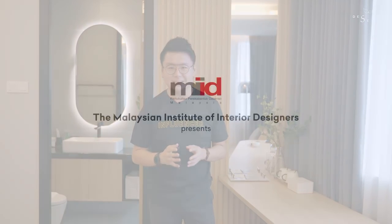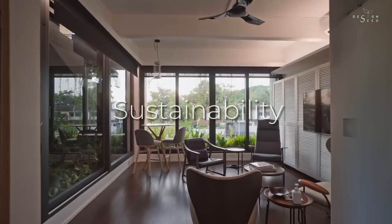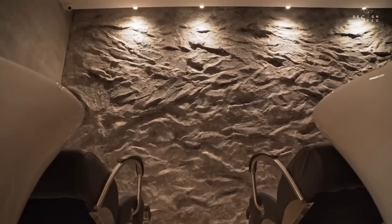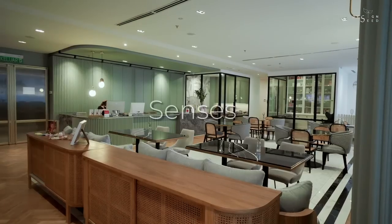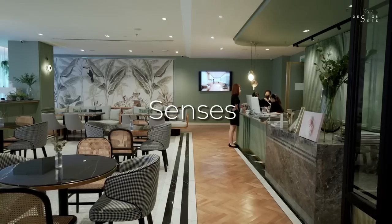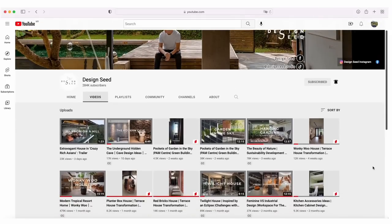In our previous episode, in collaboration with the Malaysian Institute of Interior Designers, also known as MIID, we featured a project about sustainability and a project about experimentation. Today's episode will be featuring a project about senses. If you missed the previous episodes, don't worry — you can go through our channel and find those videos. To not miss any upcoming episodes, click the subscribe button and slam that notification buzzer to stay in the loop.